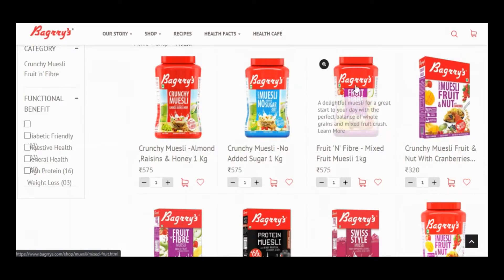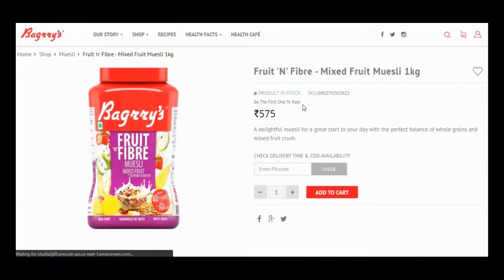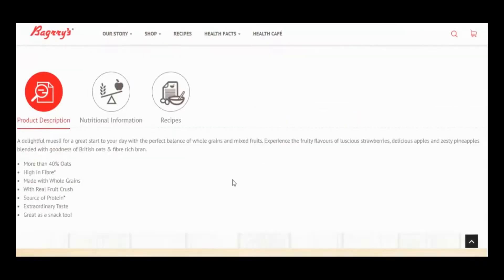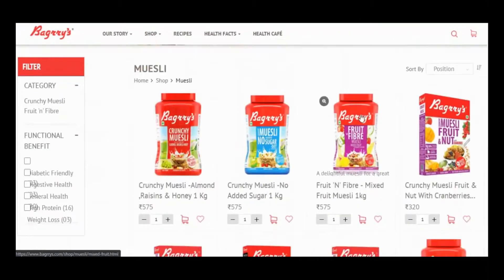I really love the mixed fruit muesli — it is much better than the almond one. There are a couple more cornflakes available from them, so you can try those as well.